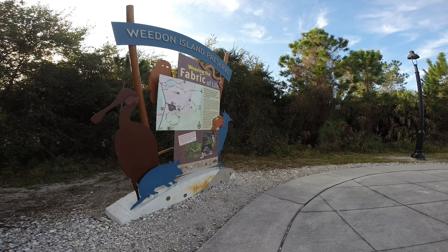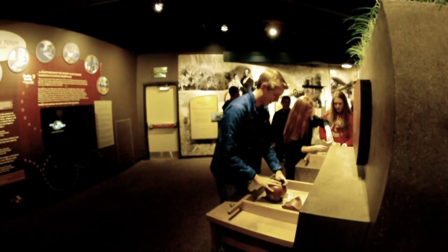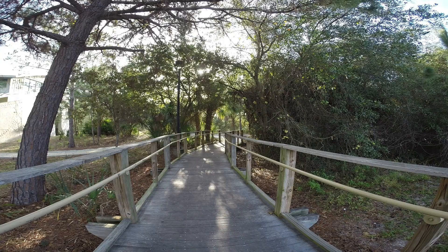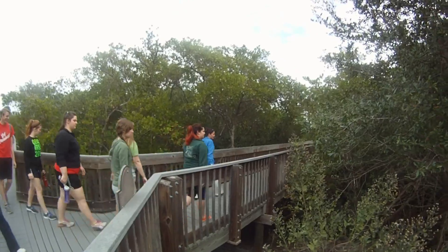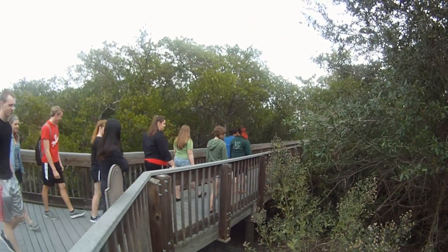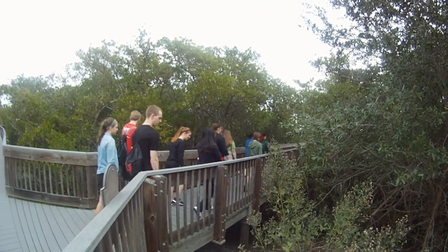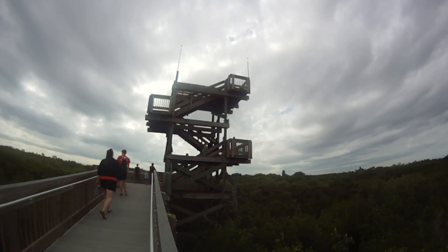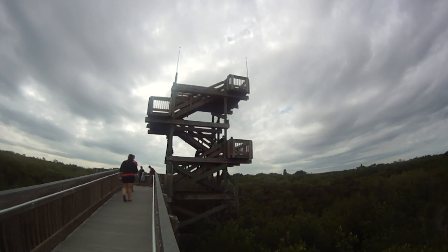Whedon Island Preserve is home to a state-of-the-art cultural and natural history center, five miles of walking trails, and four miles of canoe paddling trails. Nestled on the shores of Tampa Bay in northeast St. Petersburg, Whedon is home to 3,700 acres of land, including 2,600 acres of coastal habitat including mangroves, seagrass beds, and salt marsh.